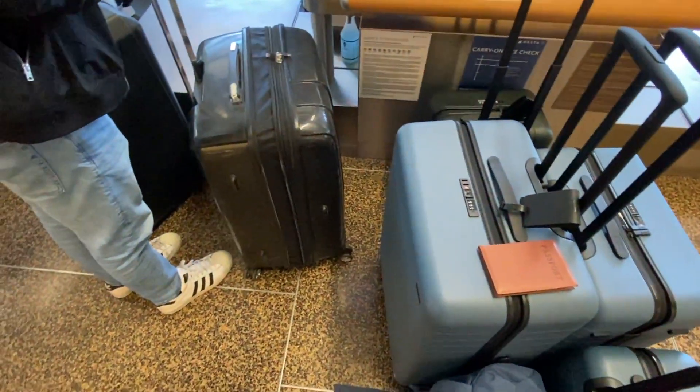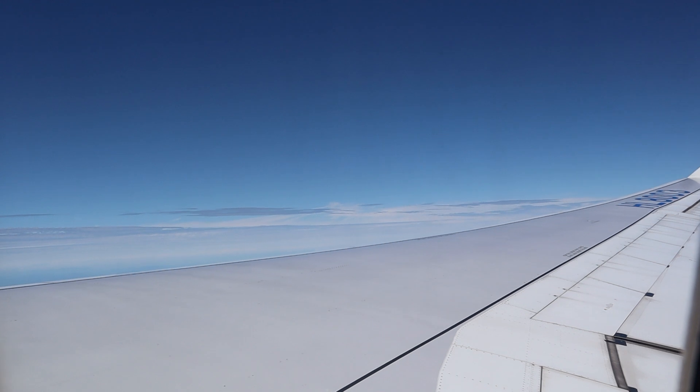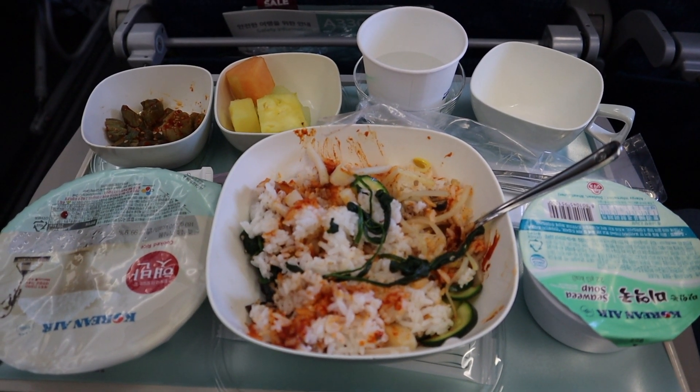Once we arrived at the airport, things went pretty much as you would expect — we went through airport security, got some food before getting on the plane, and then had our 11-and-a-half-hour flight. It was a direct flight from Seattle to Incheon, and it was a pretty good flight. There weren't very many people on it — it was really underbooked — so there were a lot of empty seats. We spent most of the time eating the meals they gave us, watching movies, and sleeping.